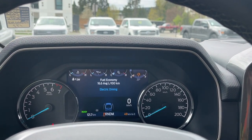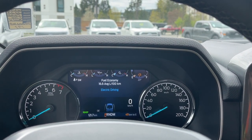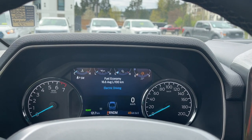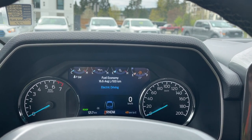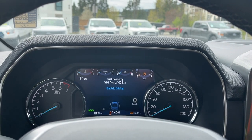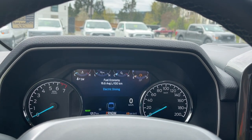It says 'Ready' and 'Electric Driving' because this is a full hybrid. It uses both gas and has a 35-kilowatt-hour motor inside the 10-speed automatic transmission, and a 1.5-kilowatt-hour liquid-cooled battery. That propels you, and when you're idling that's what's working — this is why it's so quiet.